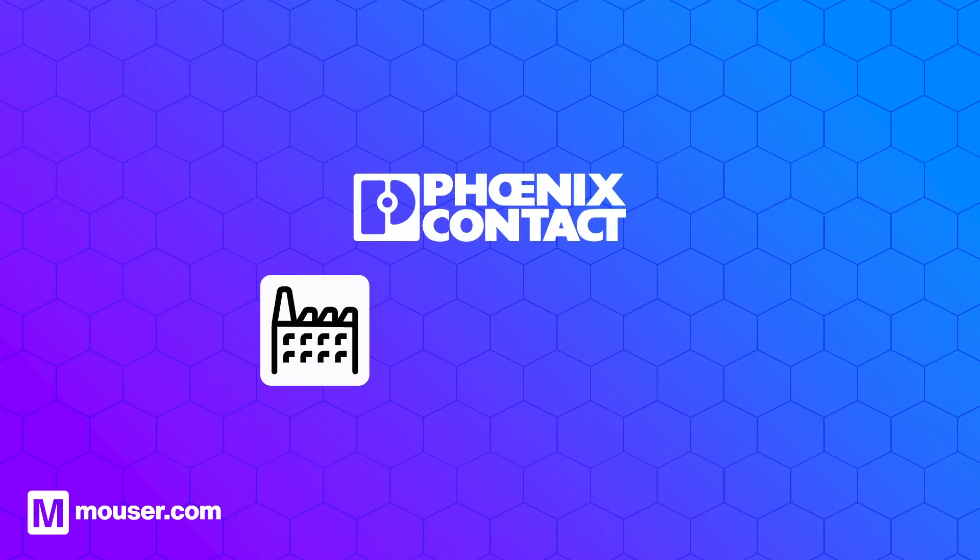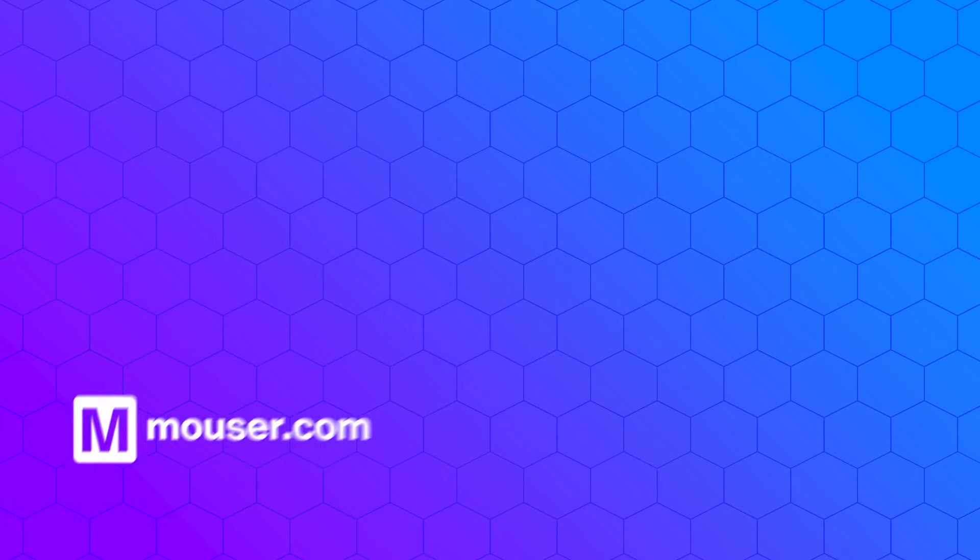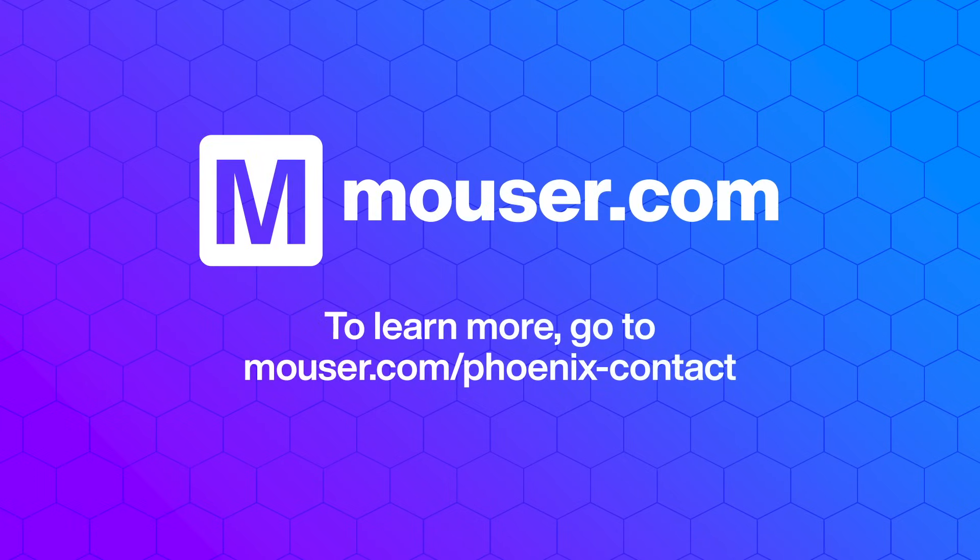Whether you're seeking precision control for manufacturing processes or seamless automation solutions, Mauser Electronics offers a comprehensive range of PLCs from Phoenix Contact. For more info, visit mauser.com.